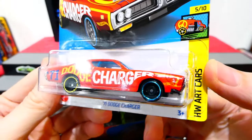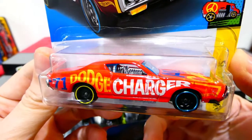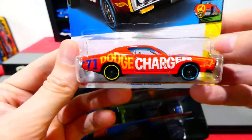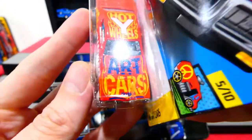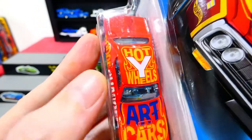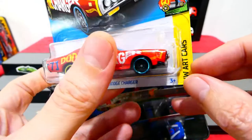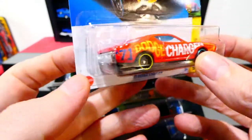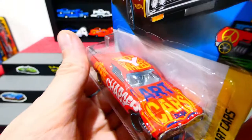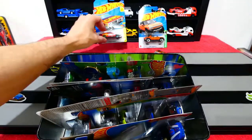Next we have the 1971 Dodge Charger from the Hot Wheels Art Car series. It's got the number 71 and Dodge Charger on the side with different colored steely wheels — blue in the front, yellow in the back — plus a little extra yellow striping. There's 'Art Cars' on the bonnet with a Dodge badge and Hot Wheels branding. It has a chrome grille with a small black front splitter and chrome rear bumper and light bezel area. It'd be interesting to see what it says on the other side — might have to get another one!